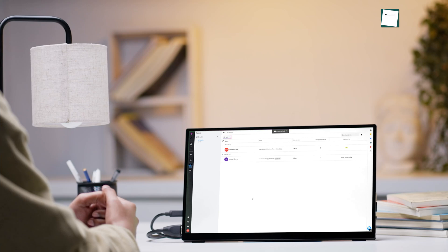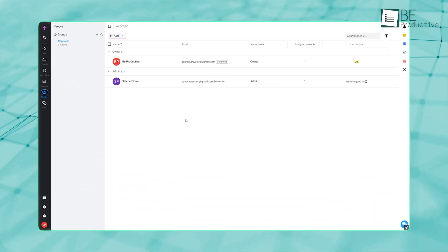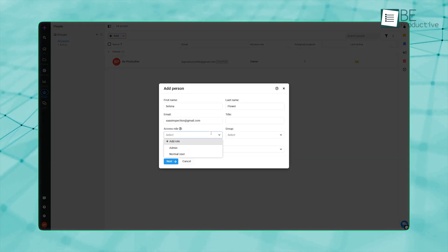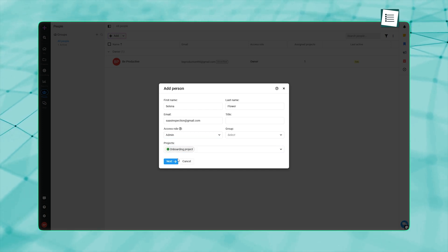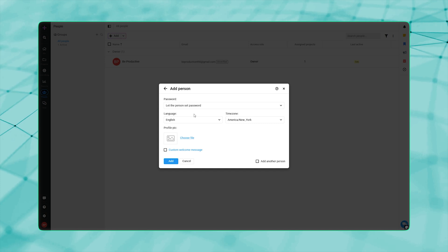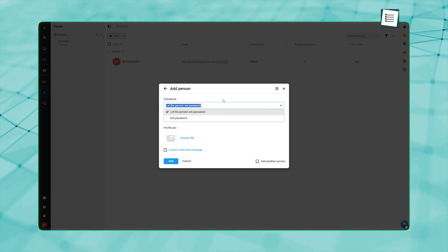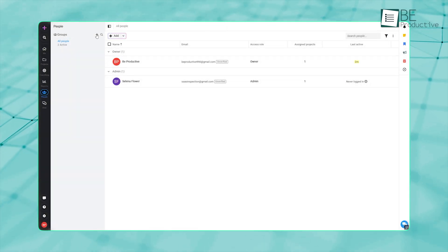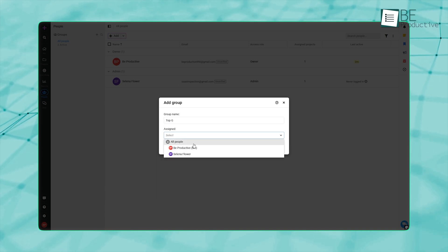Let's look at how ProofHub lets you manage your team in detail. The People section is where you add and manage members. You can assign their roles, groups, and projects — either one of the built-in roles like Owner, Admin, or Normal User, or you can create a custom role with exactly the permissions you need. For organizing a bigger team, you can sort people into groups — think departments or working units, whatever fits your setup.